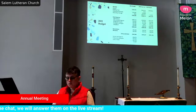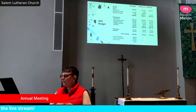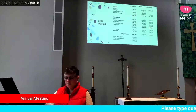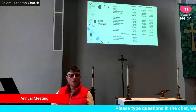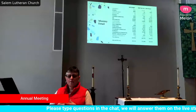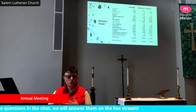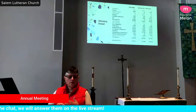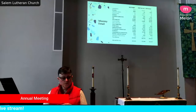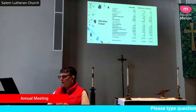The next slide is the budget detail. The grayed-out ministries are the ones that are self-funded — that would be memorials, Thrivent Choice, men's ministry, Salem ministry, pantry pack, and the Meredith fund. That's the budget plan.